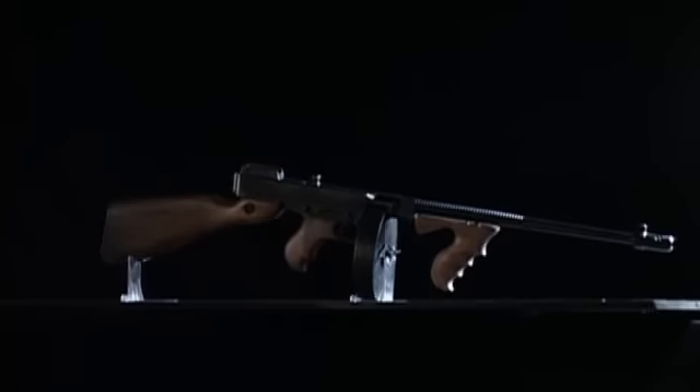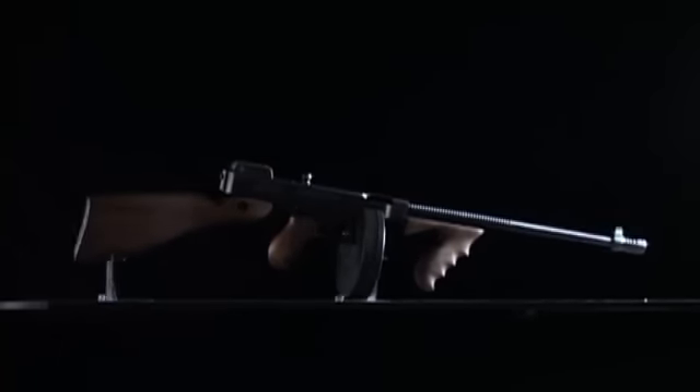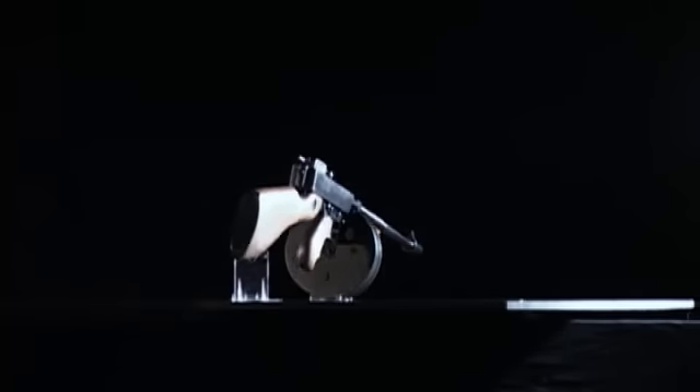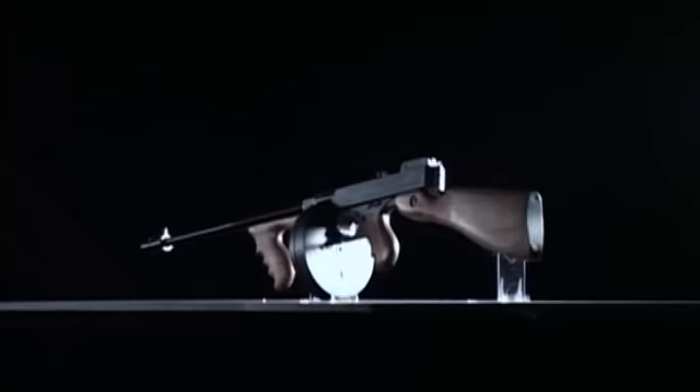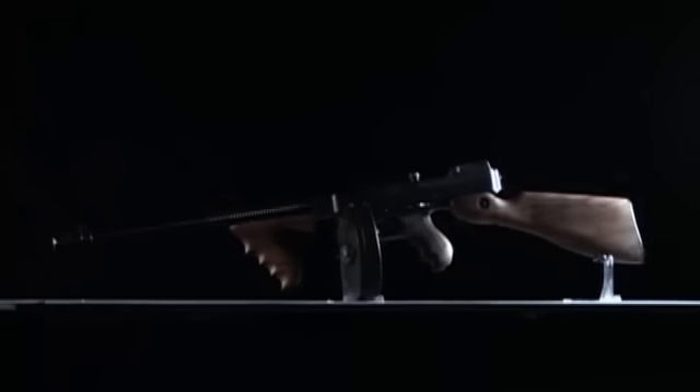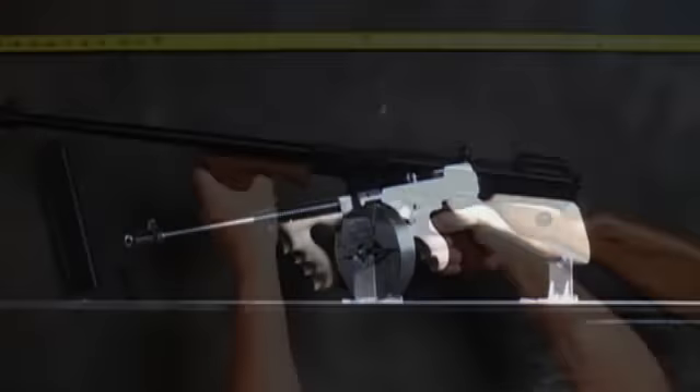The Thompson 1927 A1 Deluxe is a semi-automatic .45 caliber. The A1 Deluxe has all the classic details of the time-honored original, reproduced in today's semi-automatic A1 Deluxe. The deluxe semi-auto has a 16.5 inch finned and threaded barrel and comes with a compensator.